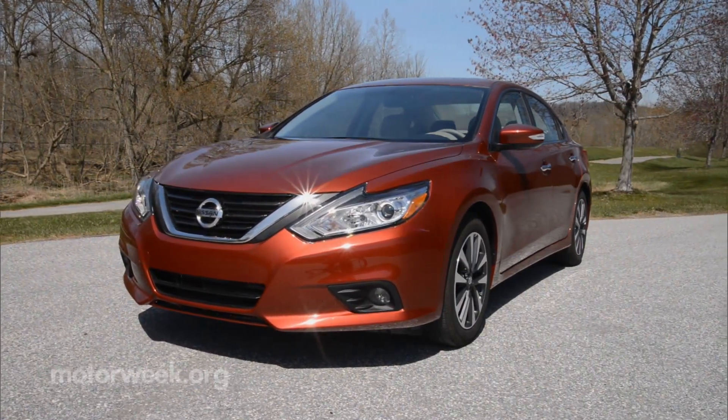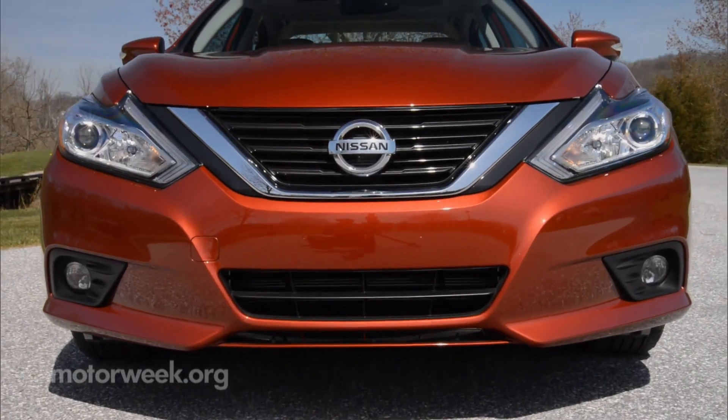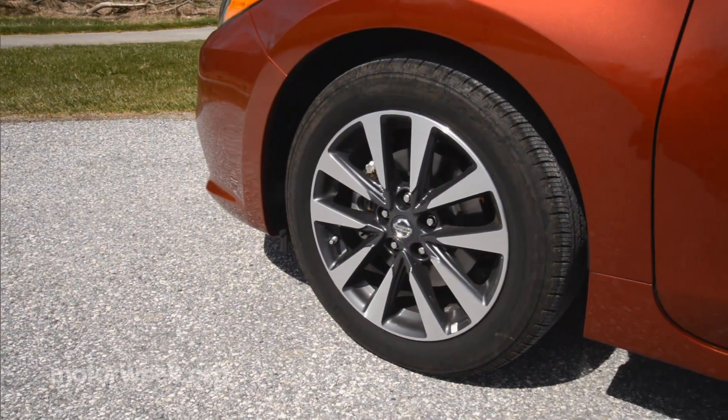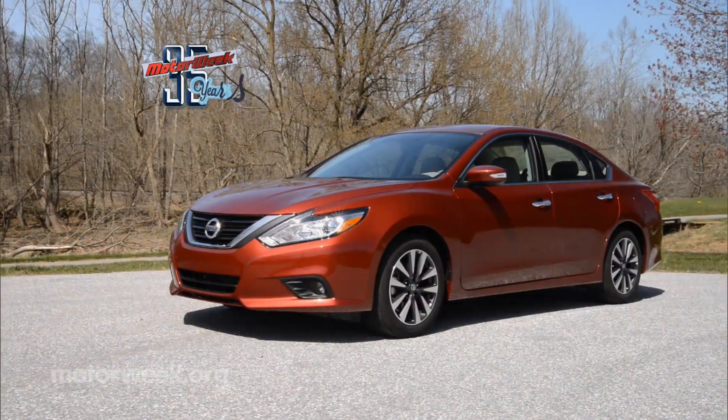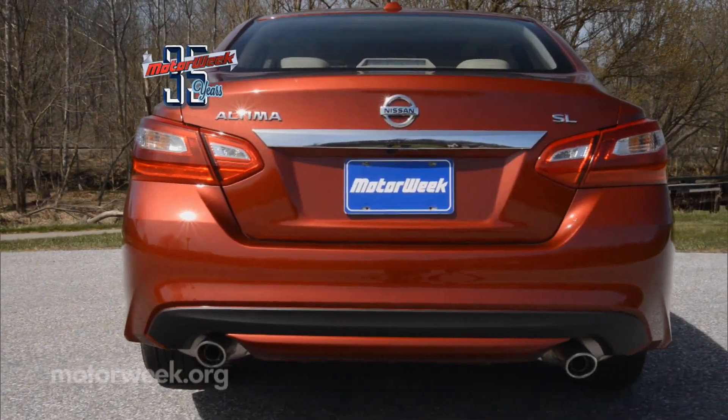The new grille work, front fascia sculpting, and lighting options certainly freshen the look, but it's not a radical departure. Reshaped body lines, a new hood, and new front and rear bumpers again show some evolution.